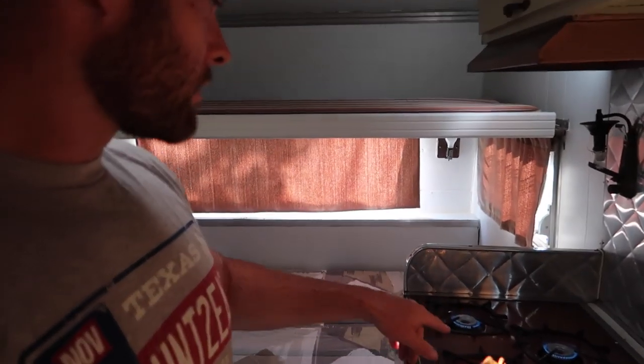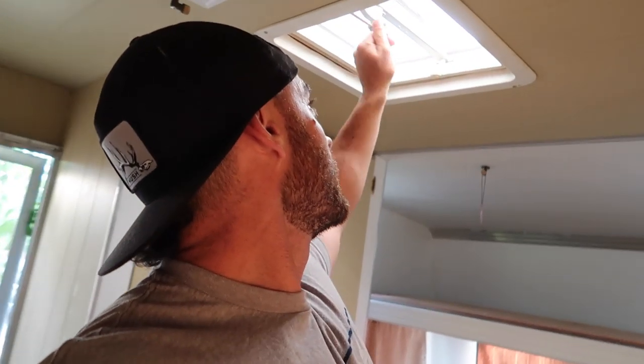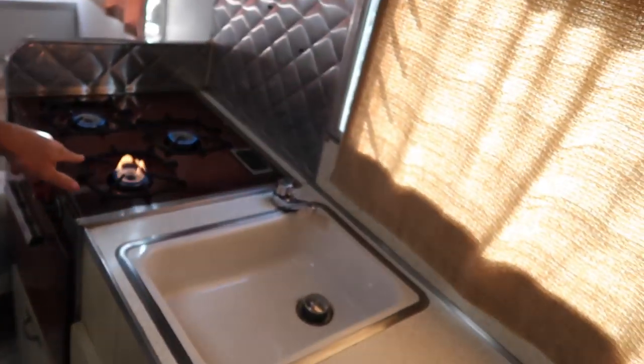Question: would you guys run these burners for heat at night? If you had a vent open, a couple windows — would you run a small flame? Probably not recommended but I'm curious, what are your thoughts on that? I'm going to mess around with some stuff, try to figure out how to test the oven, make sure I'm not having any propane leaks up front on the tanks, and if not, propane's good to go.